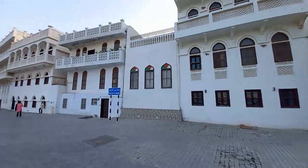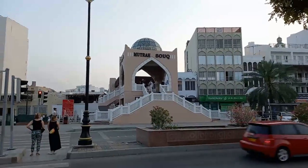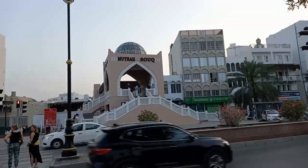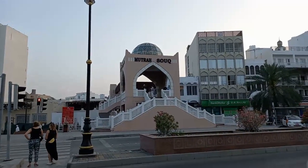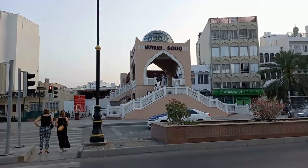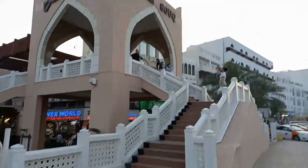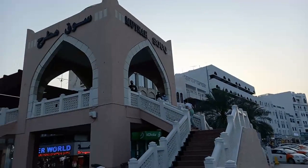It's a very good place with small handicrafts and all that you can buy and support the local businesses here. We have a lot of old buildings here in Muscat. 'Souk' in Arabic means a small market — it's like a collection of small markets. You can visit and support the local businesses here. We are about to enter the souk in Matra.